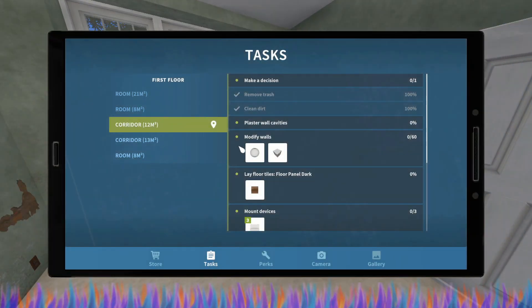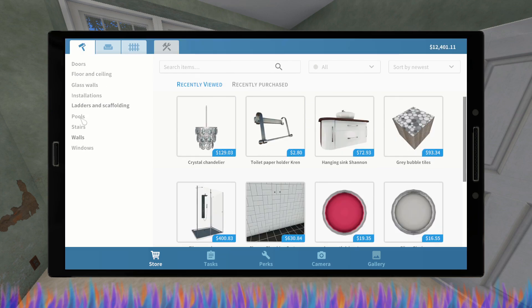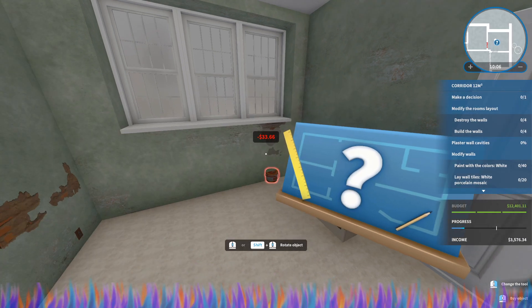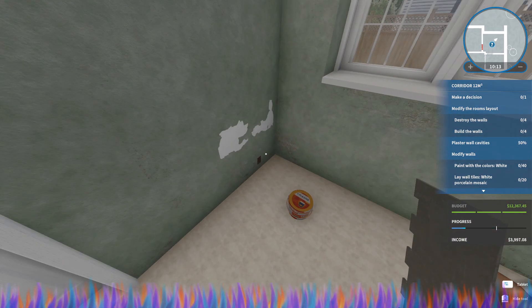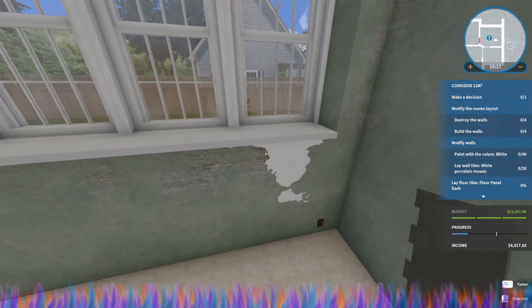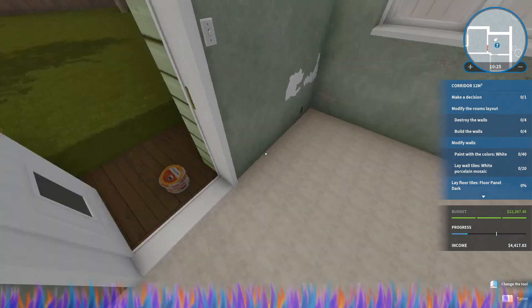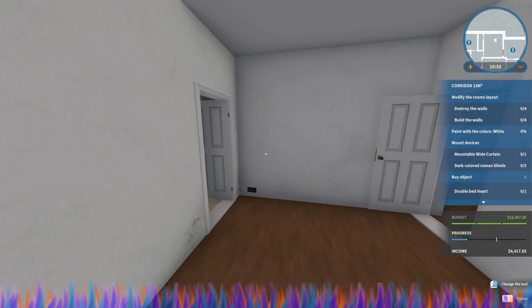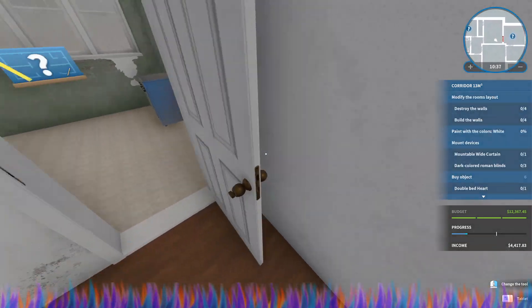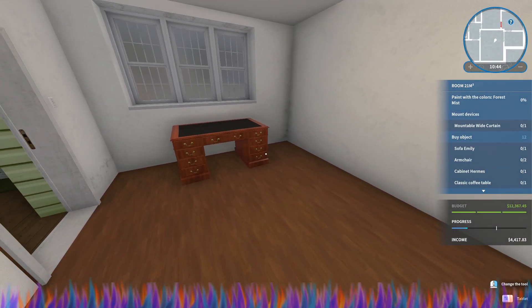Let's plaster the wall cavities — go ahead and buy our plaster. Let's go to the store, go to walls and plaster, and we'll just buy a plaster right quick. You gotta do it here or it doesn't do it right. They've also changed this to where you actually cannot paint a wall that's not plastered anymore — you can paint it but it doesn't show up right. So they've done that. This is a large job.